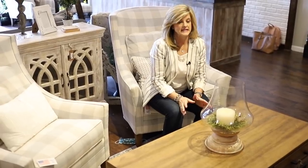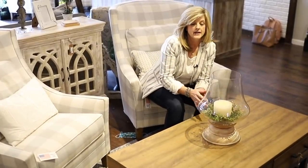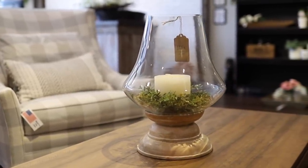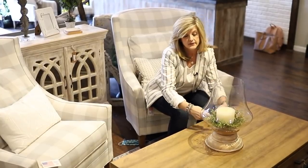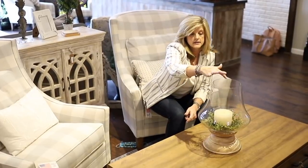Another coffee table centerpiece idea is this mango and glass hurricane. I set a little candle ring in there with a candle inside, but you could also pour sand in and put two or three candles, or find a large wreath like the daisy wreath and put it around the hurricane with a little sand and a candle — and you've got a beautiful centerpiece.